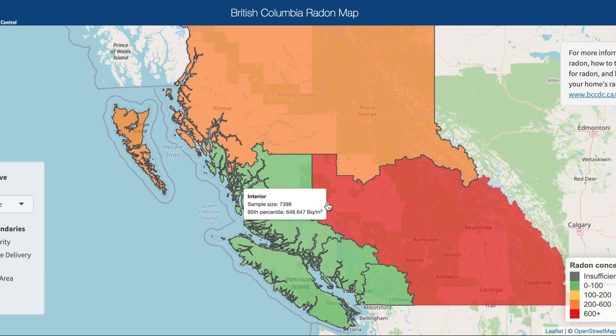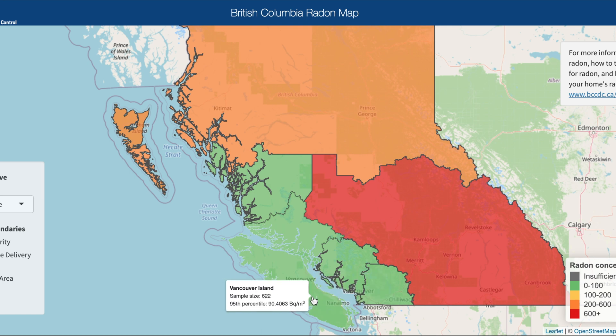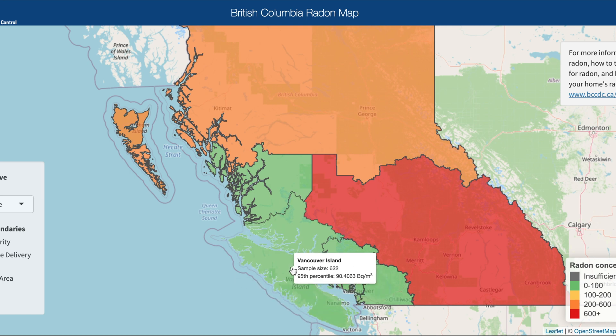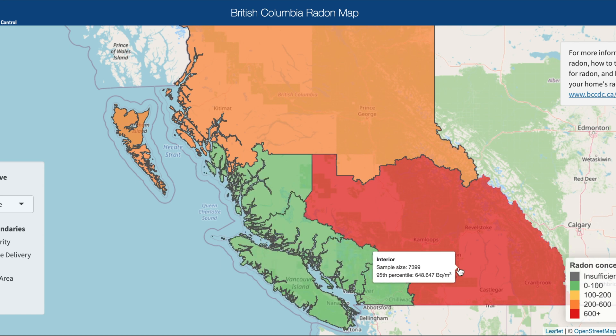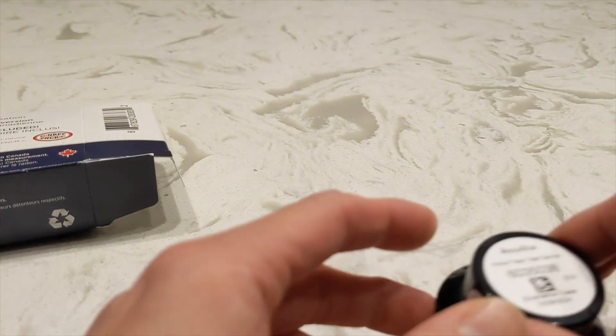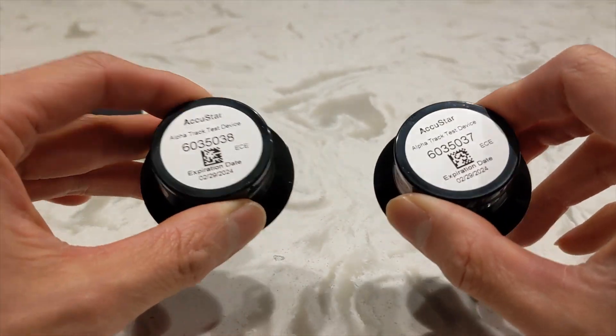Here in the lower mainland in BC we're generally in the safe zone, being less than 100 Bq per meter squared. But it's still possible to have levels above 100 in this area too, depending on whether your house has any cracks in the foundation and how well the air circulates in your basement. Generally it may be a little bit higher on the island, but if you start to go into northern or even interior BC, that's where the levels get to be pretty dangerous.